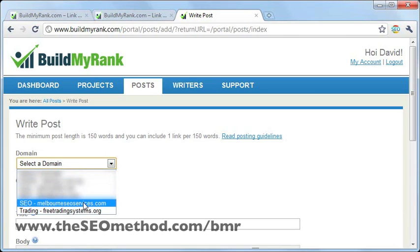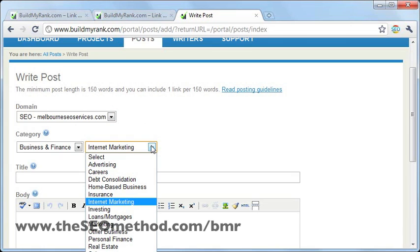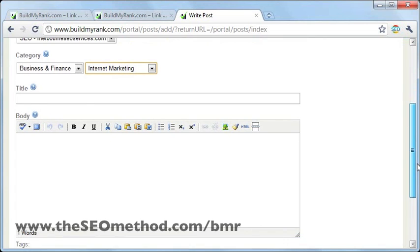Let's go ahead and select the domain. The category here — if you're posting through your master account, you can choose a different category if your article differs slightly from the default category you've specified. For example, this is an SEO blog, but sometimes you also talk about advertising, so you can choose that if the post you're sending out is more related to advertising. That's only if you're posting through the master account. I'll stick with the default category here and move on with adding a title and a body for the post. Let me just pause the video while I do that.